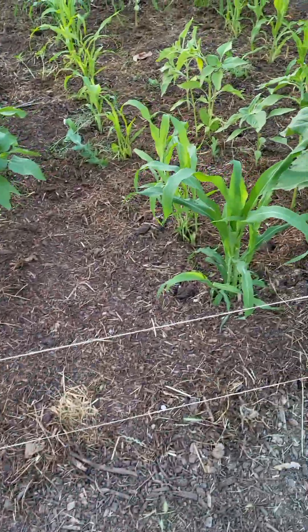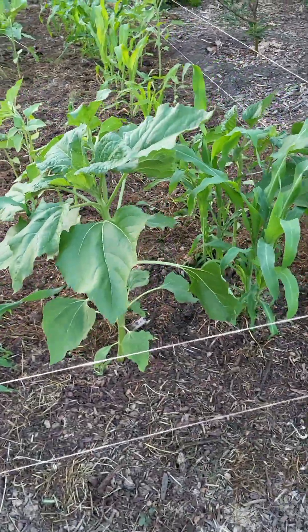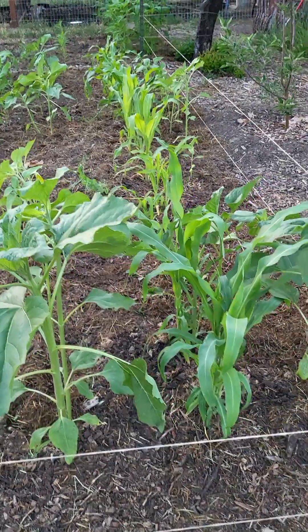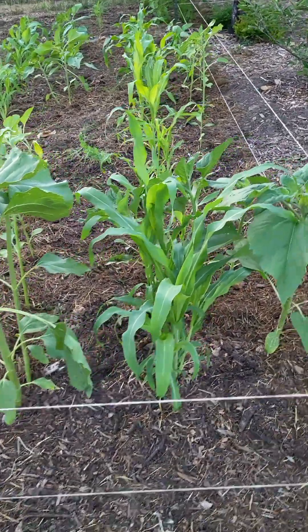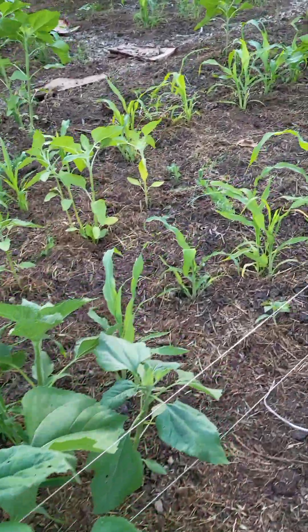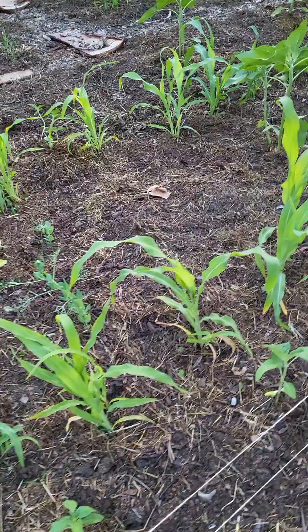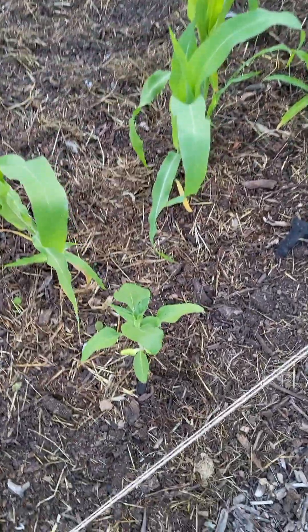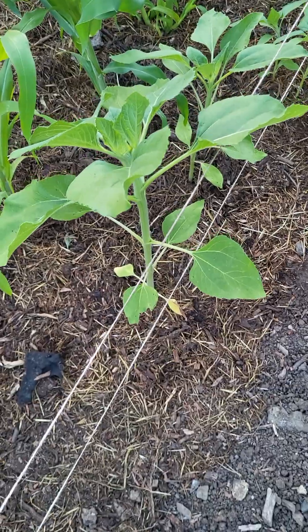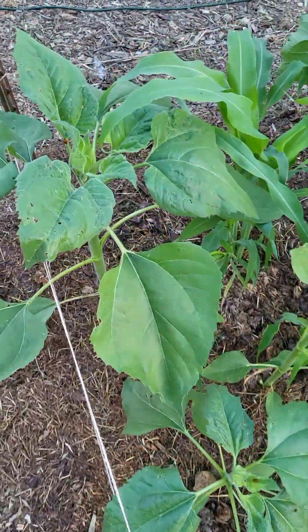Today is May 26, 2023, and this is the hen garden coming along nicely. This is the corn interplanted with the sunflowers. We've got the sunflowers there — there are some nice ones.